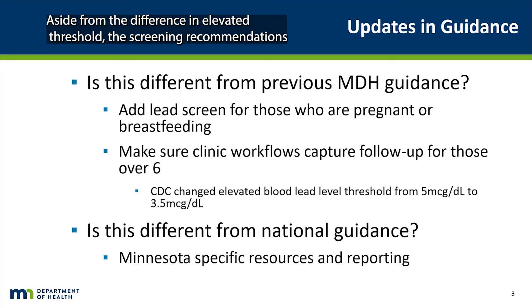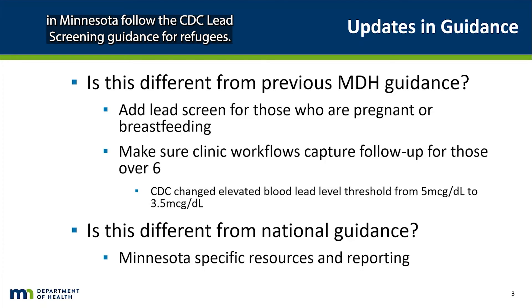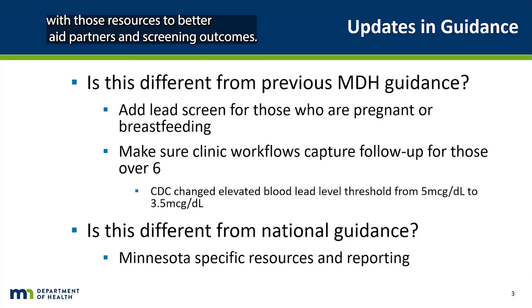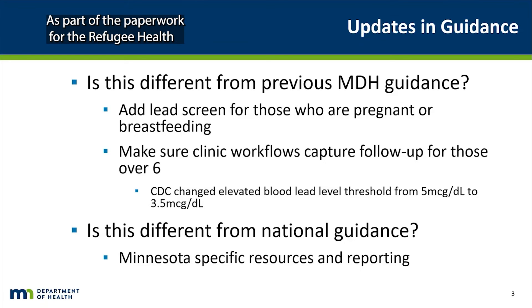Aside from the difference in elevated threshold, the screening recommendations in Minnesota follow the CDC-led screening guidance for refugees. Minnesota has a robust public health system, and providers and clinics are encouraged to connect with those resources to better aid partners and screening outcomes. Resettlement agencies may also be a partner during early resettlement.